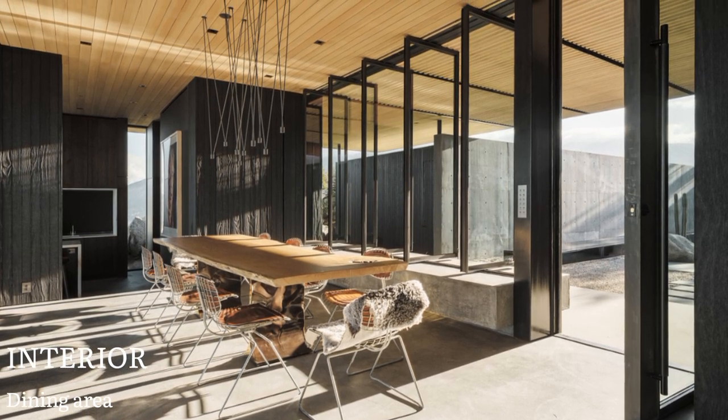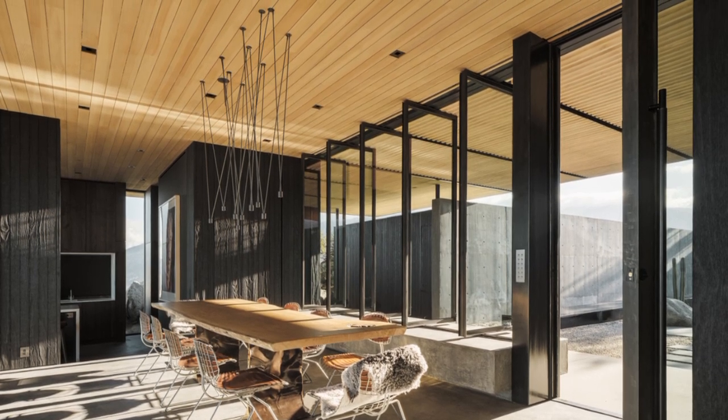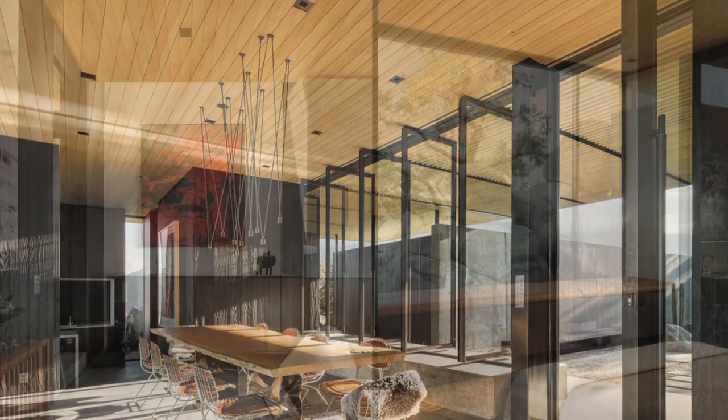The diagram of the home is a triptych of elements: a floating roof plane, a collection of wooden volumes, and two concrete anchor walls.